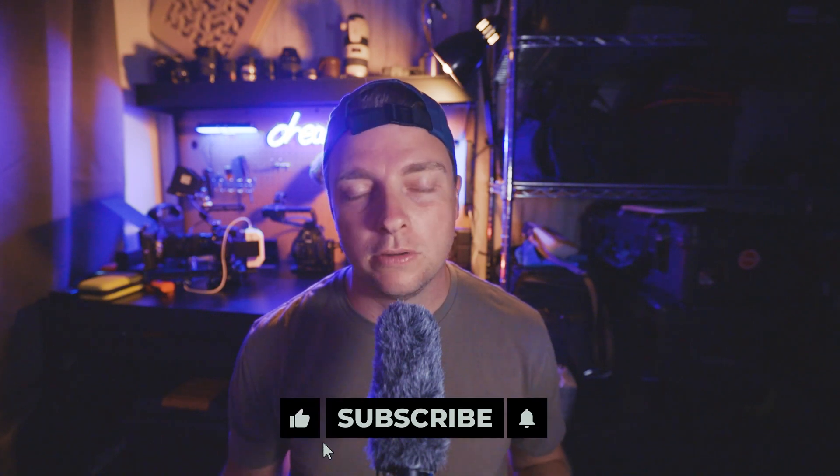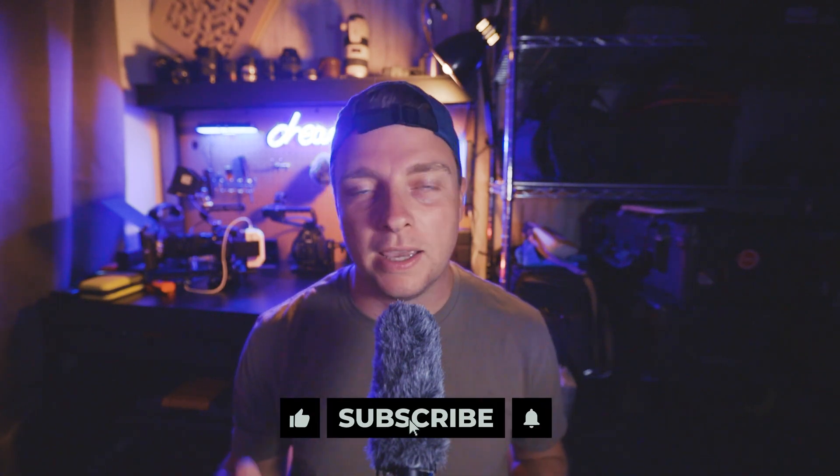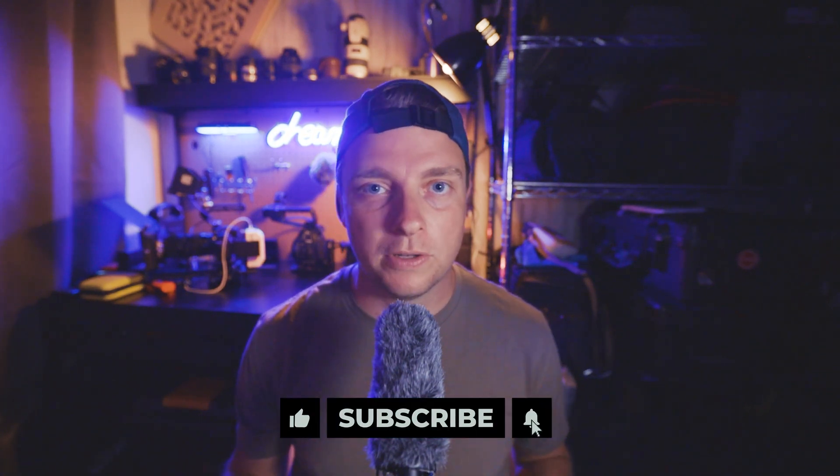Before we start talking about the camera, do me a huge favor — hit the like button and hit the subscribe button. Even if you don't like the video, it really helps me out.